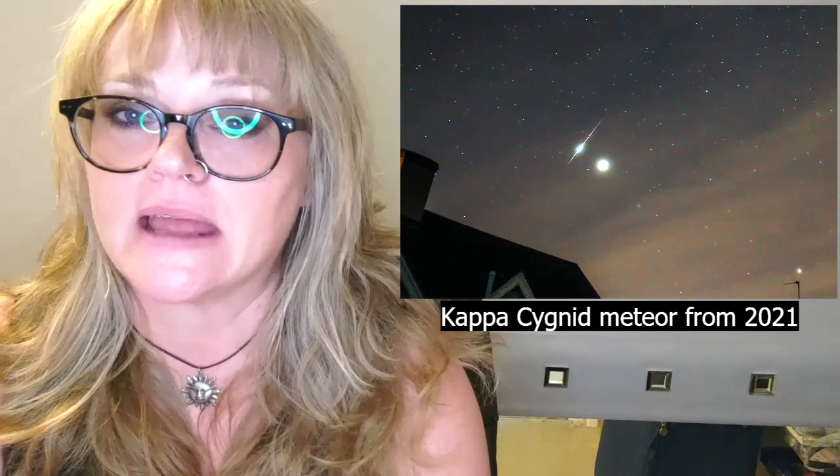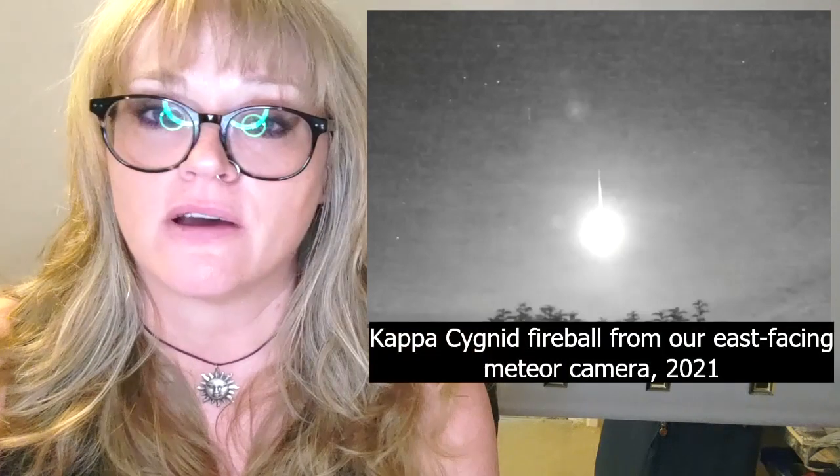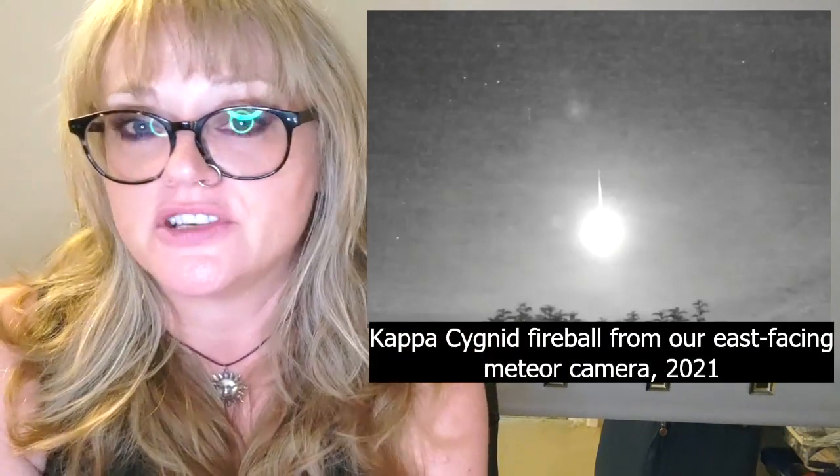Not every meteor you see will be a Perseid, because the Kappa Cygnids are still active, the Alpha Capricornids are still active, and on any given night you can get two or three sporadic meteors per hour which are not linked to a shower. They're only Perseids if you can track their trail back to that radiant.